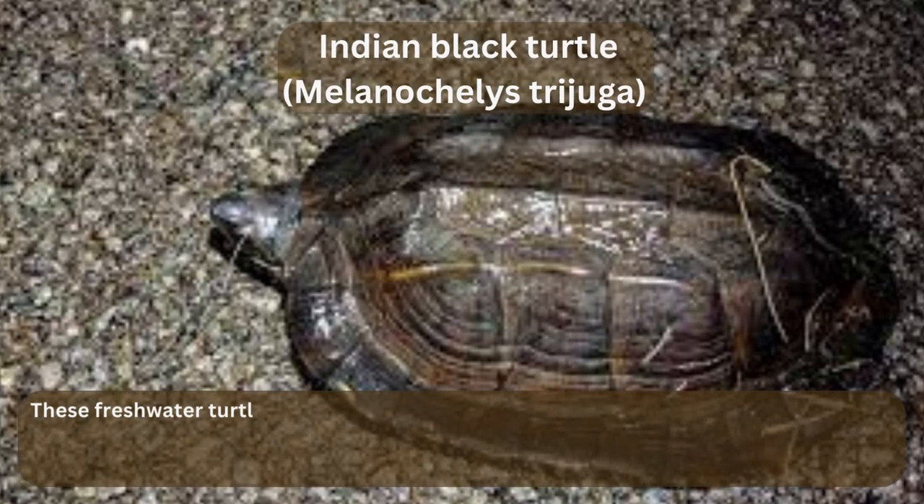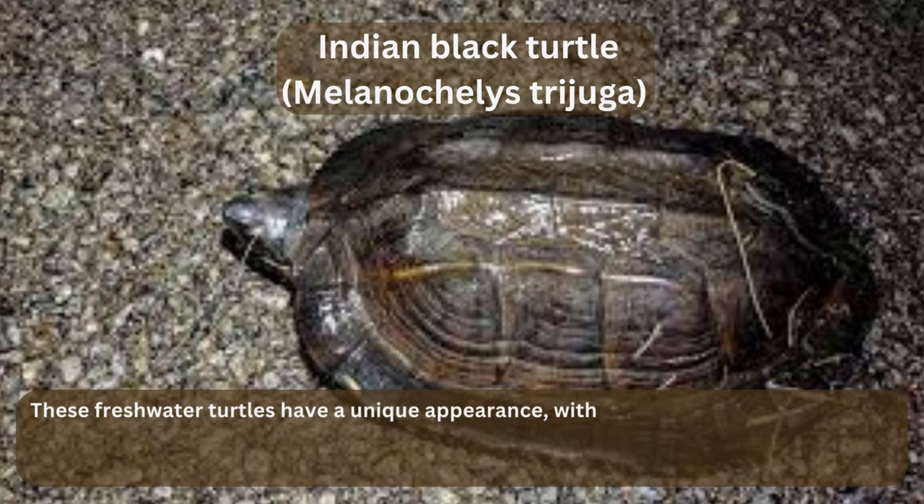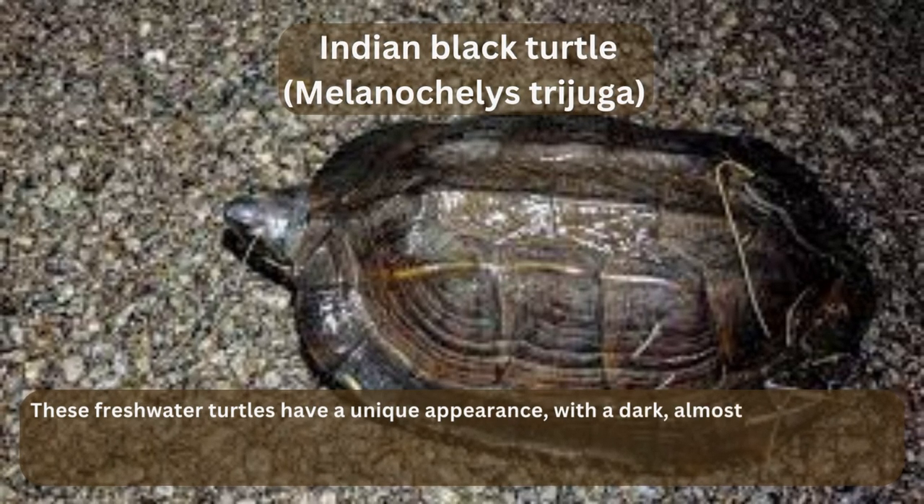Indian Black Turtle, Melanochelys trijuga. These freshwater turtles have a unique appearance, with a dark, almost black shell and bright yellow stripes on their head and legs. They are often found in the rivers and wetlands of the Sundarbans.